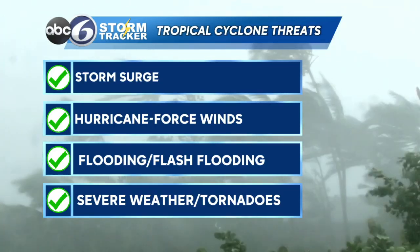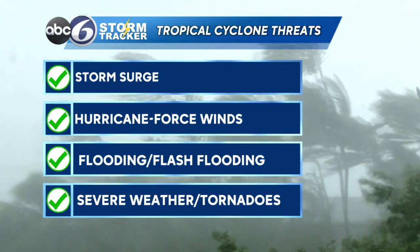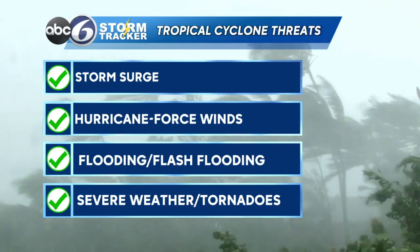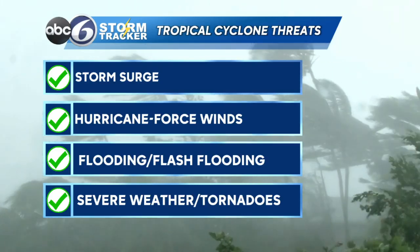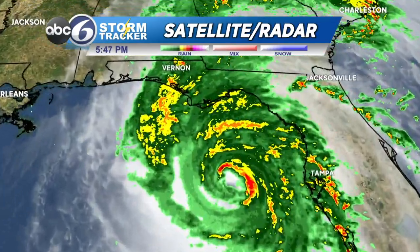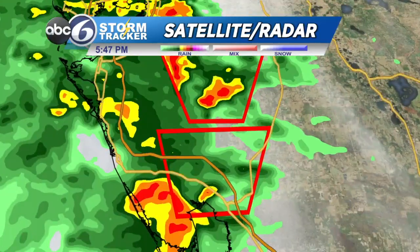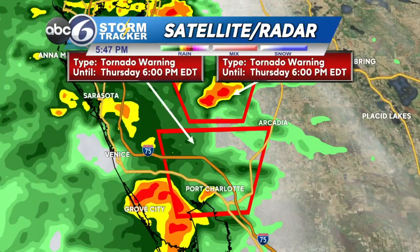We keep an eye on storm surge and hurricane-force winds, of course — that's always the talk. But some of the biggest dangers also come from flooding, flash flooding, and severe weather including tornadoes. Typically we see tornadic activity in the northeast quadrant of the storm because as it rotates counterclockwise and smacks into land, that creates friction. Friction creates wind shear — the difference in wind speed and direction as you go up through the atmosphere — which is a major ingredient in tornadic activity.